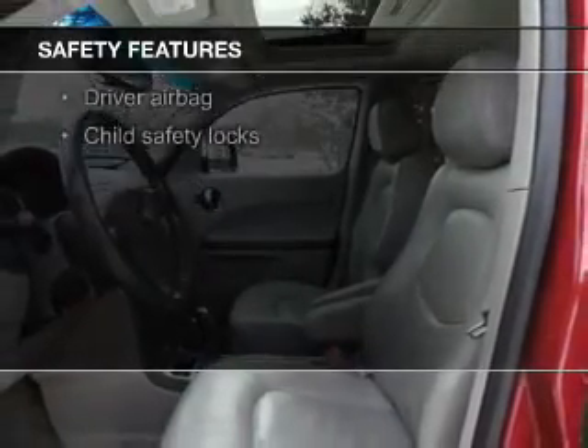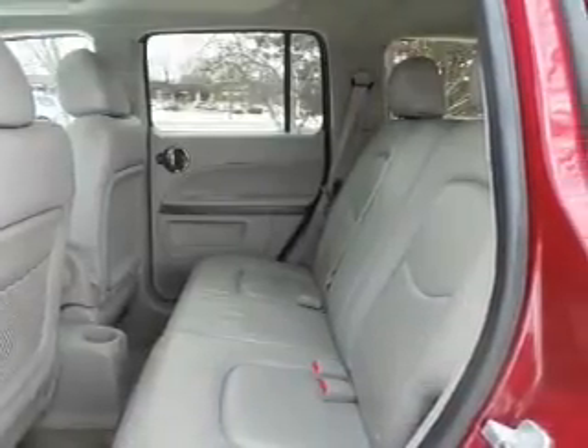A passenger airbag, front ventilated disc brakes, daytime running lights, and child safety locks.